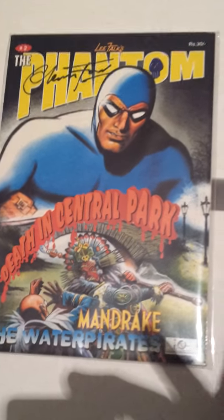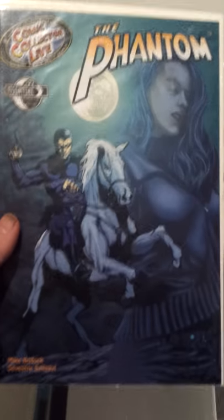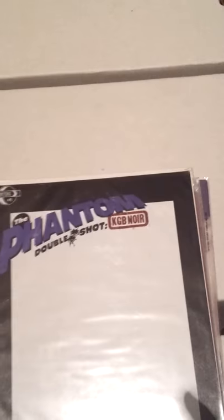I bought a bunch of international comics and didn't realize when I got them home that they were actually signed by Glenn Ford. It's an Indian Semic one I think. The Collector's Live — they only made 300 of those. And that one they only made 100 of. I think they made 200 or 300 of these ones as well — they're designed so you can take them to Comic Con and ask an artist to draw on it for you. That's another one signed by Glenn.